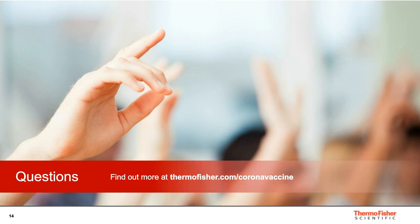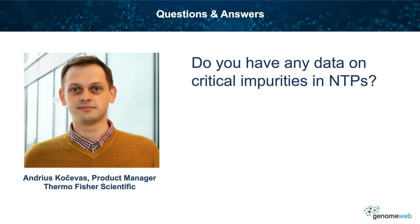The first question is: do you have any data on critical impurities in NTPs? Yes. Our company has done an extensive study on quantifying and identifying the impurities in NTPs, and we appear to be ahead of the competition on this. Multiple methods like mass spectrometry and enzymatic applications were used, and we are happy to confirm that no critical impurities are found in our product.